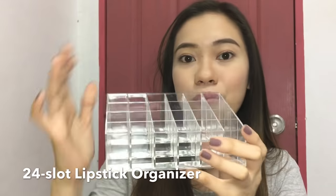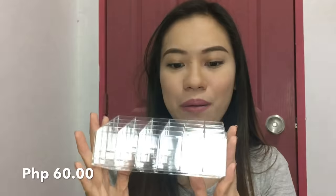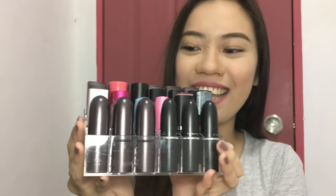This is a lipstick organizer — you put your lipsticks here. I just got this for 60 pesos, which is really affordable. I saw similar ones for 120 pesos elsewhere. This one is only 60 pesos, and it looks beautiful when you fill it with lipstick.